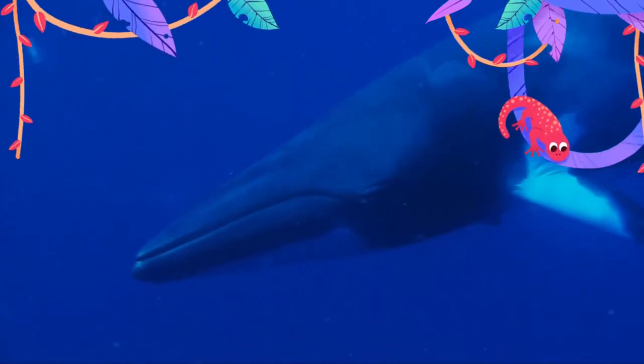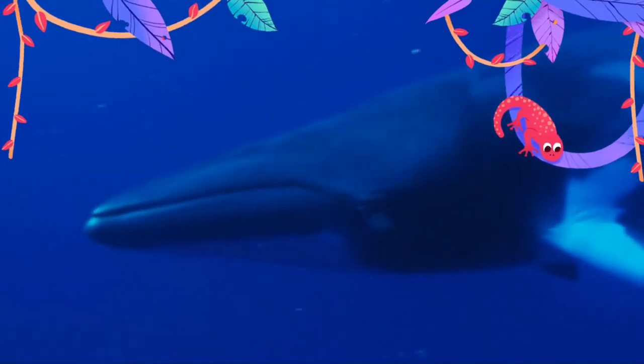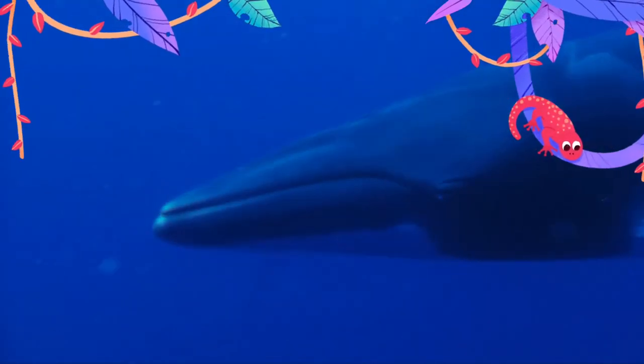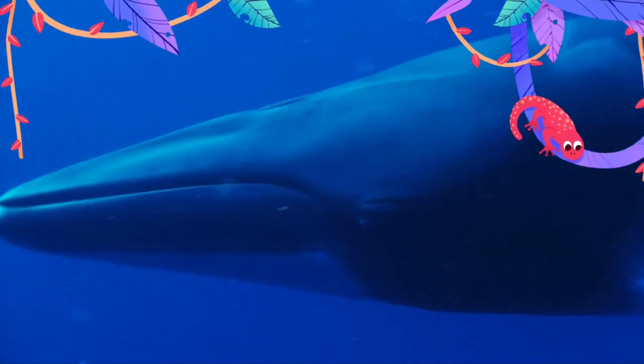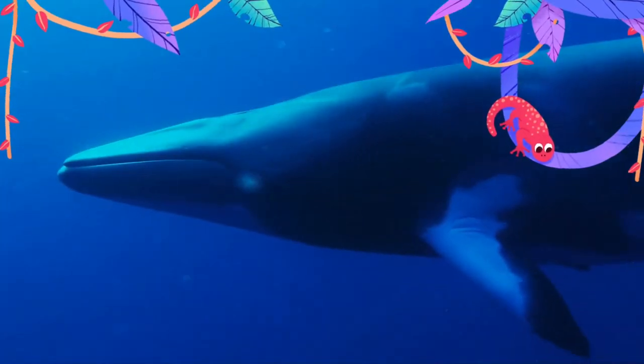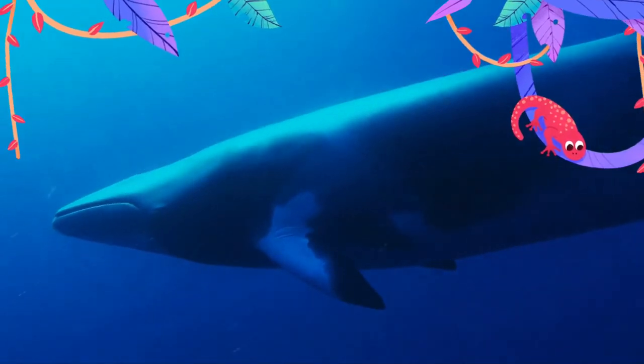Antarctic minke whales are diurnal feeders. This population mainly feeds on Antarctic krill in offshore areas, and ice krill in coastal areas on the continental shelf, such as the Ross Sea and Prydz Bay. The population has been recorded to forage on 10 known species: 5 fish, 4 euphausiids, and 1 amphipod.